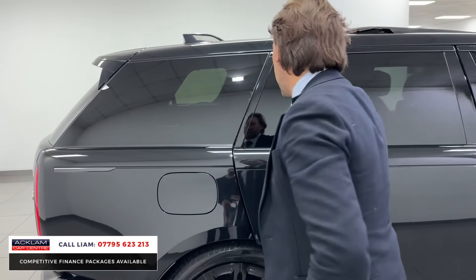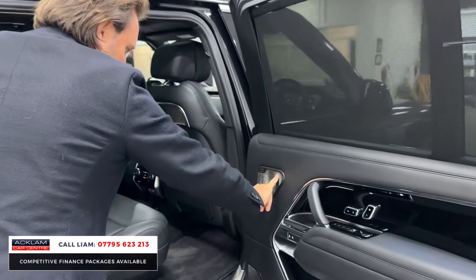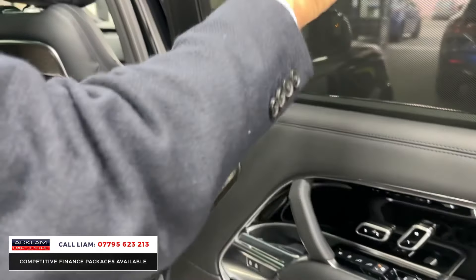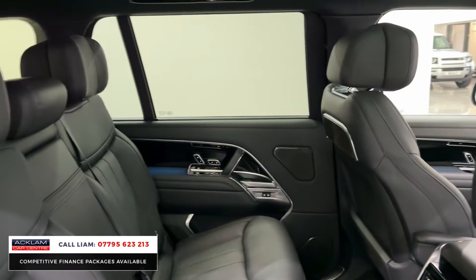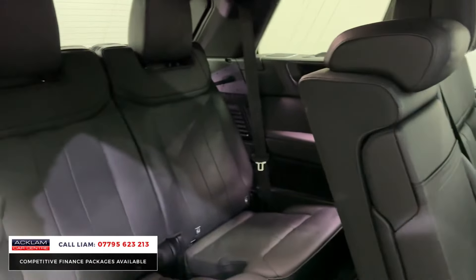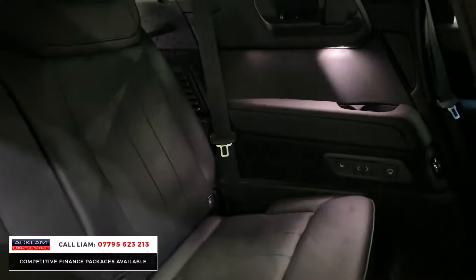Long wheelbase, you get the extra length in the doors. Look at the finishing inside. So you can see this car's got the Meridian signature speakers, rear memory seats, blinds and then if we just press the button, you have the extra two seats in the back. Them seats in the back are heated. You've got your own climate control and you've got your own cup holders and things.